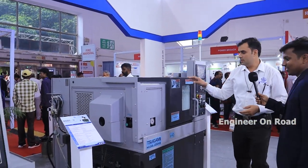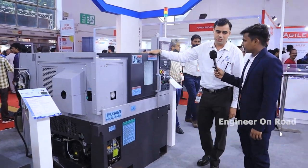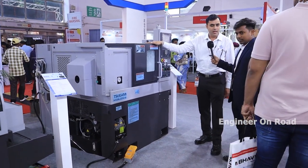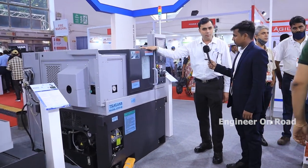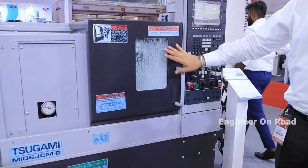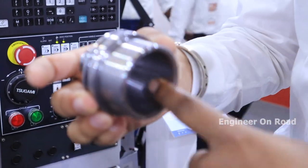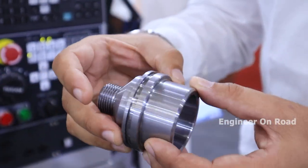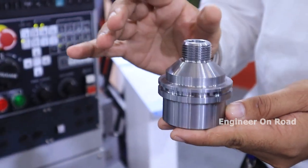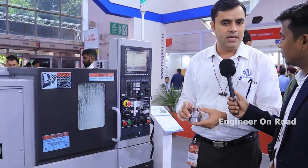Now, this is our very compact segment machine: the Mi-06 JCM, launched with Mitsubishi control. The unique feature is that it accommodates a 6-inch chuck with an 8 to 5 spindle. Maximum turning diameter is 220 mm up to 190 mm length. The coolant flow is very high. The components made on this machine from solid stock using solid carbide drills show very fine surface finish and high accuracy. We can use all kinds of solid carbide drills and U-drills on this machine so that customers get maximum productivity with high accuracy.